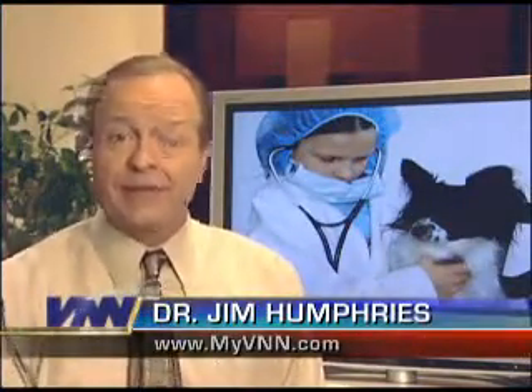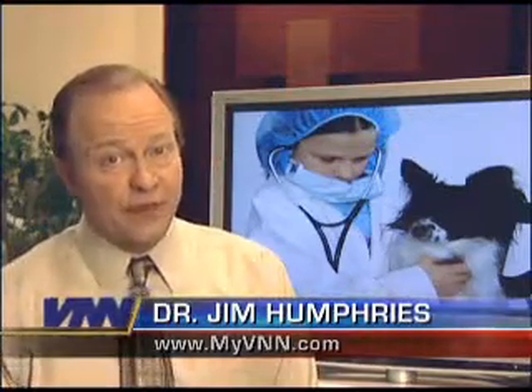Odds are that your pet will only need to undergo one surgery during its entire lifetime, and keeping the pet comfortable is very important. But thanks to minimally invasive procedures, our pets are now closer to pain-free surgery.